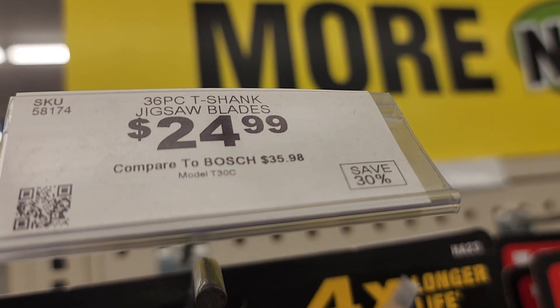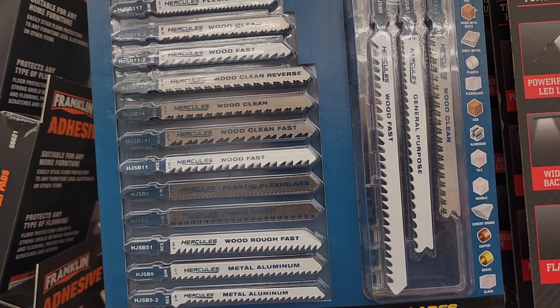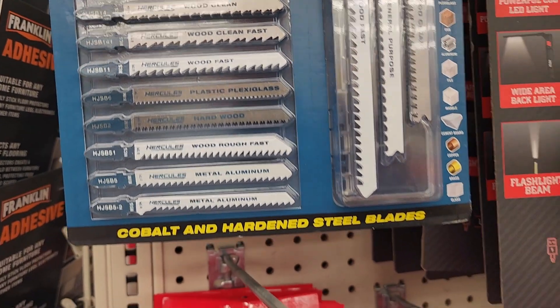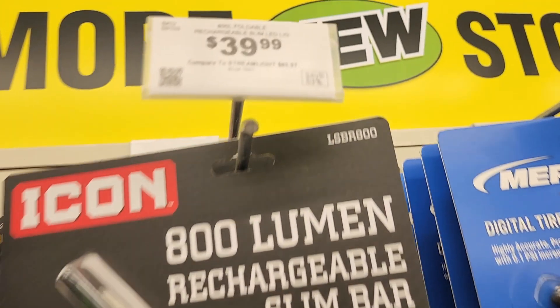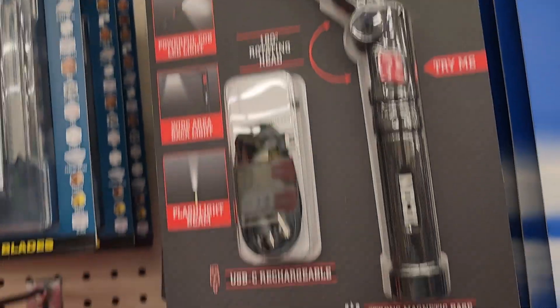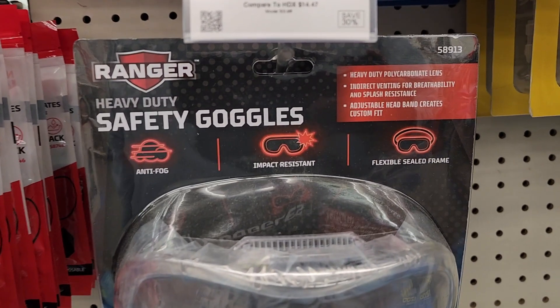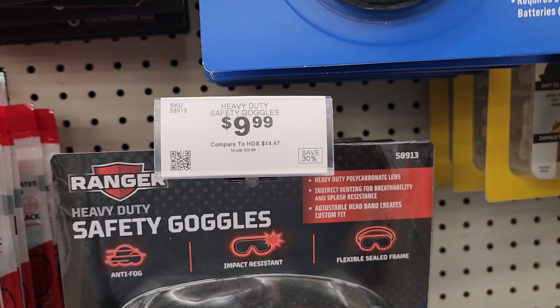You've got a 36-piece T-shank jigsaw blade set for $24. This is a nice kit — it does come with a case, the case is right there to the right. They've also got the Icon lights here for $39.99 — it's pretty much like the Brawl Classic. The other one is not in stock at this store, so I don't know if they took it out and replaced it with the Icon.